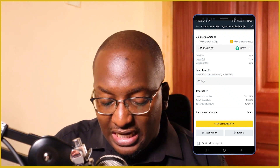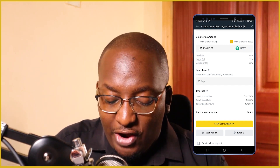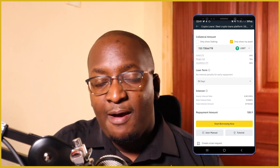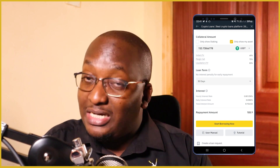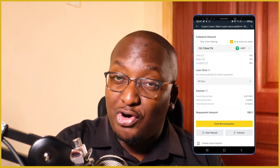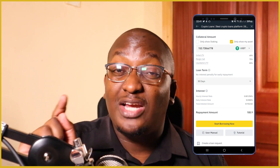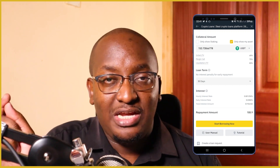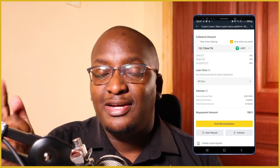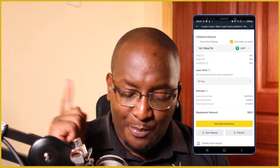So let's look at 30 days. With 30 days, the interest rate is still the same 0.00125% per hour, and I'll be required to pay 0.9 BUSD in 30 days. Look at that — it's actually a very cheap way of borrowing because you borrow 100 USD and in a month you're required to return it with only 0.9 USD, meaning you borrow 100 and in 30 days you're returning 100.90.